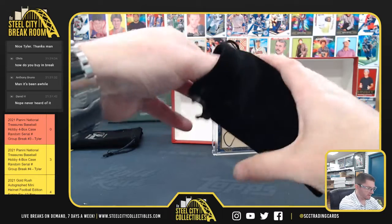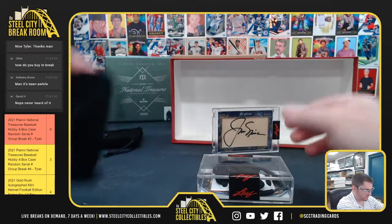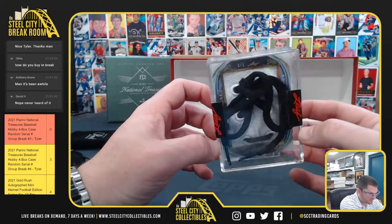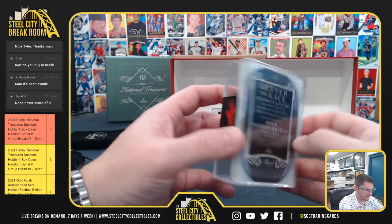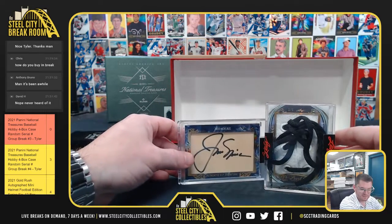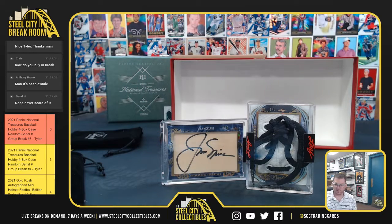Alright, back to that one we waited for. 1-1, Ryan Nugent Hopkins. That's pretty sweet. Thank you, Andrew. Bye-bye.